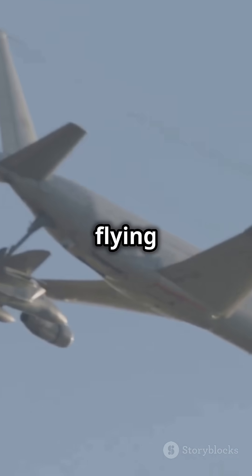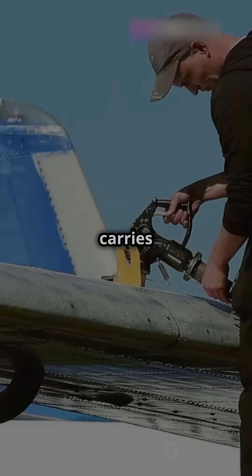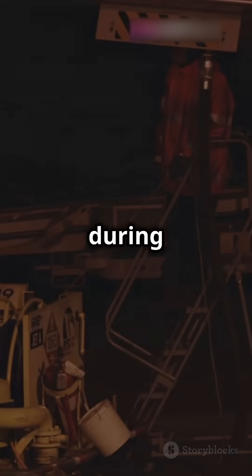Imagine this — a flying gas station in the sky. That's essentially what a tanker aircraft is. It carries extra fuel to top off the jets during flight.